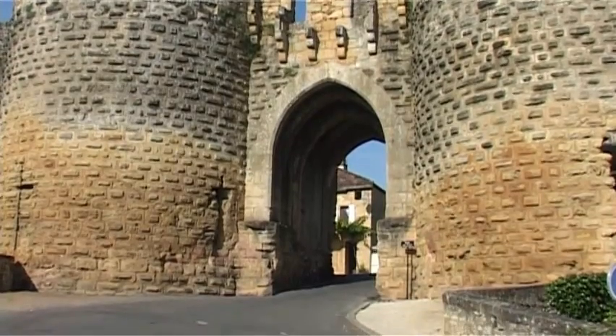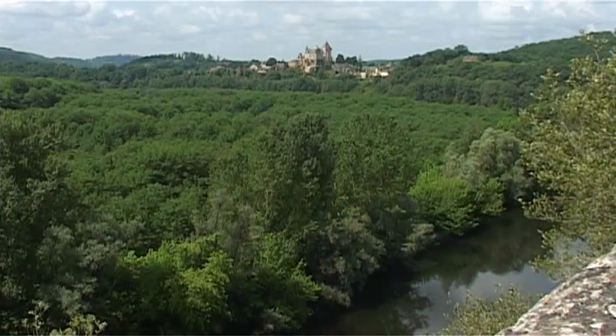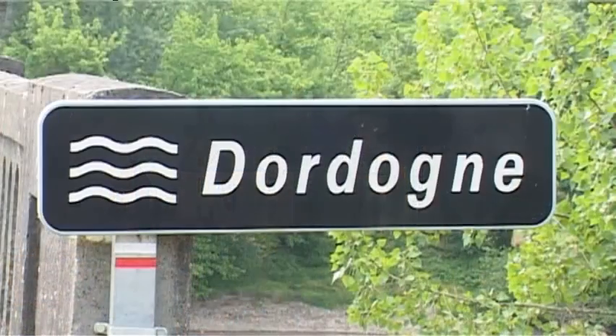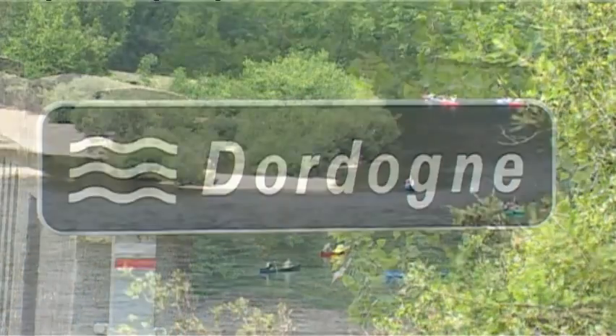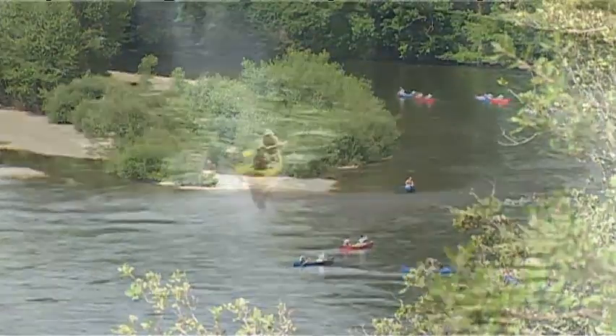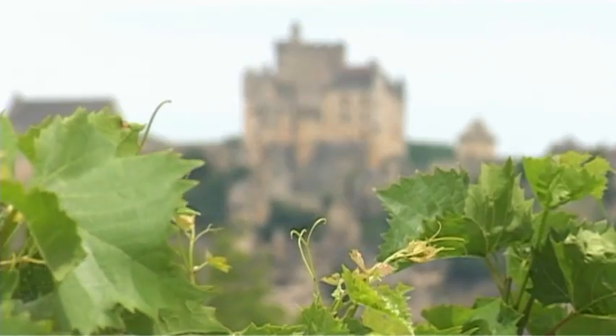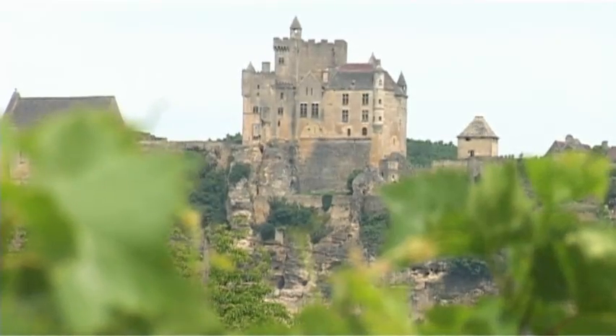Sometimes known as the land of a thousand and one chateaux, the Dordogne has a history and culture as rich as the powerfully flavoured cuisine it's famed for. Its varied landscape and wealth of qualities offer a sense of discovery to all who visit, making the Dordogne a justly popular holiday destination.